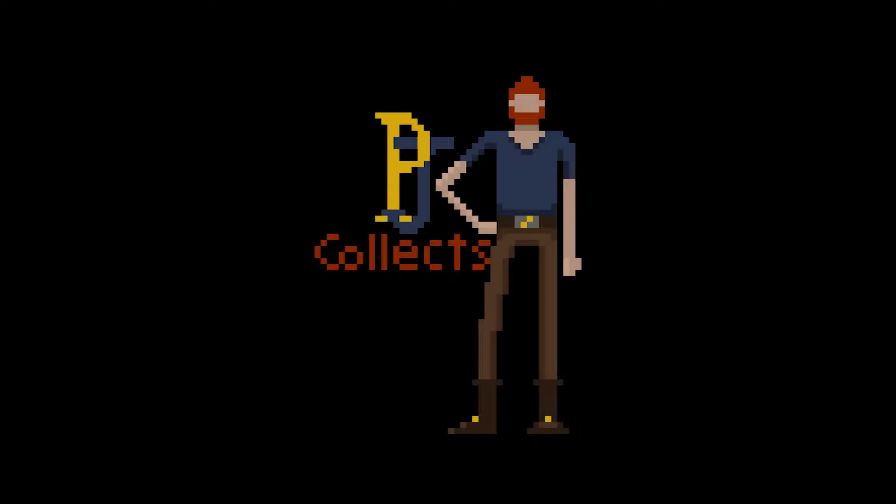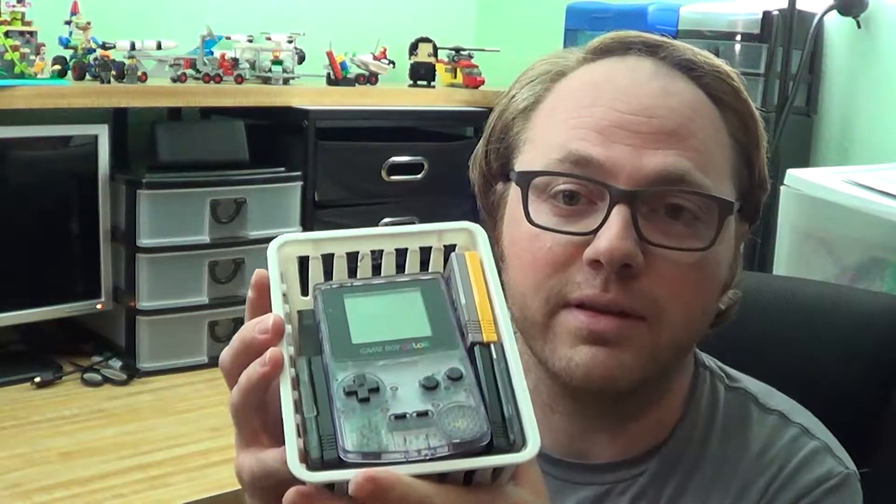Hey everybody, this is PGA Collects. Welcome back to another video. Today we're going to play some Game Boy. It's been a while since I've shown you guys any retro video game finds. I wanted to show you guys a recent pickup that I made in retro video games, and that is this Game Boy collection that I picked up.